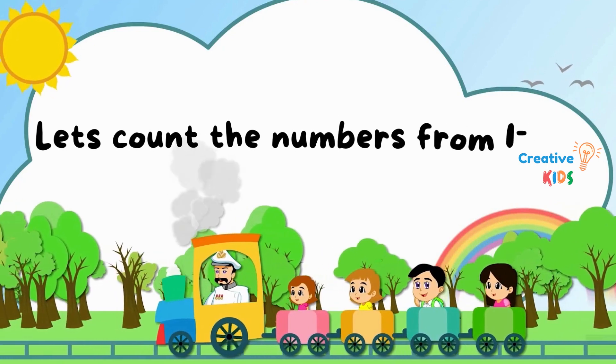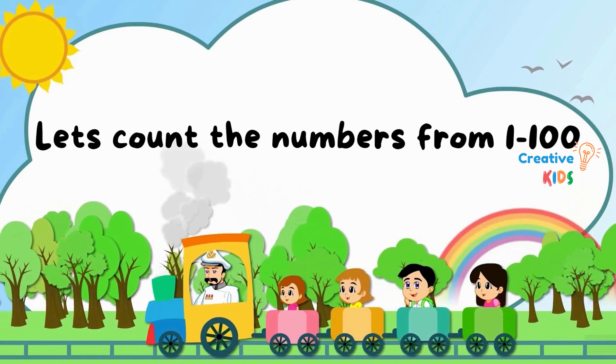Hi kids, let's count the numbers from 1 to 100.